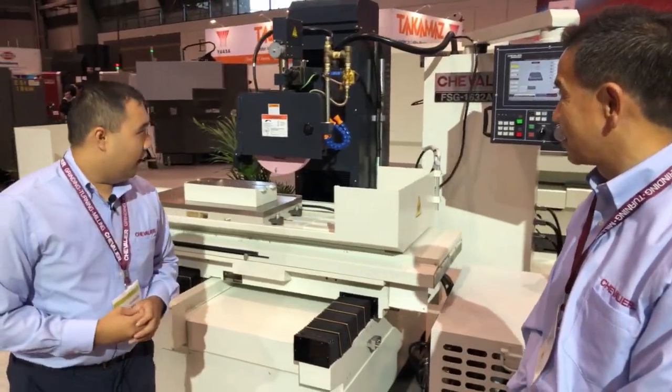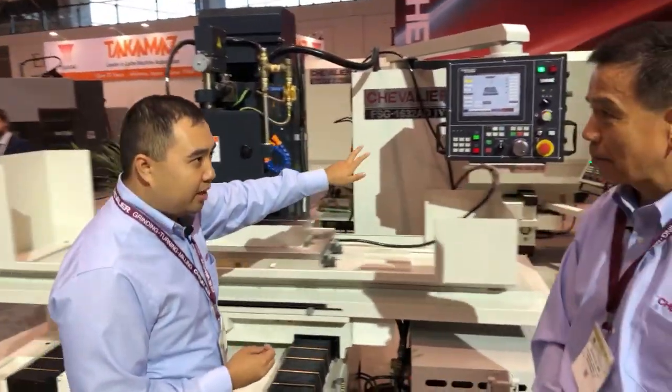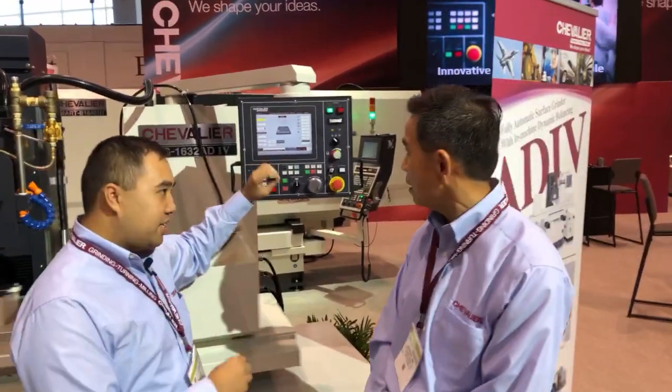All right. And I see your controller is a little bit different. Is this any different from your old controller? Oh, totally different. We follow the conversational graphical program, so you don't have any programming issues. We offer you a Q&A — question and answer — to run this machine.